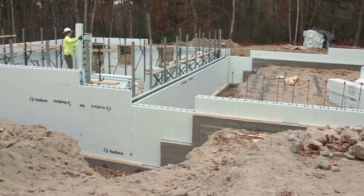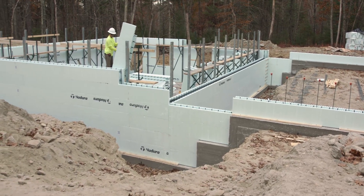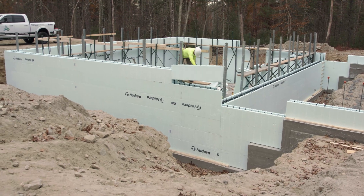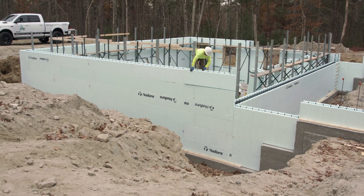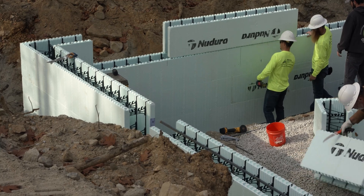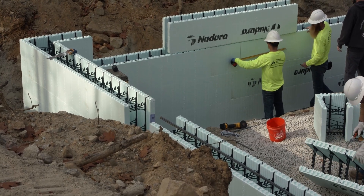Another option would be our basic installation training course that we have throughout the country. Up here in New England we do it about every other month with Atlantic Builder Supply, and that is a hands-on course. We have a classroom setting in the morning and then we actually build a wall in the afternoon, quiz at the end of it, and that's the first step to becoming a trained NeuDura installer and receiving a wallet card.